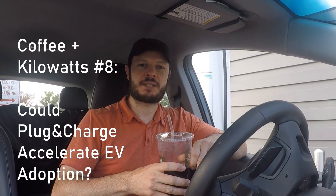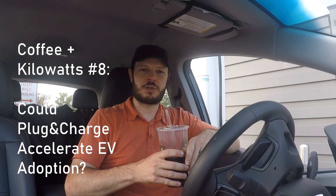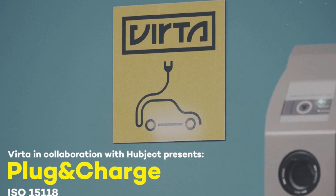Welcome to another Coffee and Kilowatts — number eight if my count is correct. Today I wanted to look at something which I think flies under the radar for a lot of people but is probably a really important part of EV adoption, called simply Plug and Charge. It's a technology that has been around a little while.